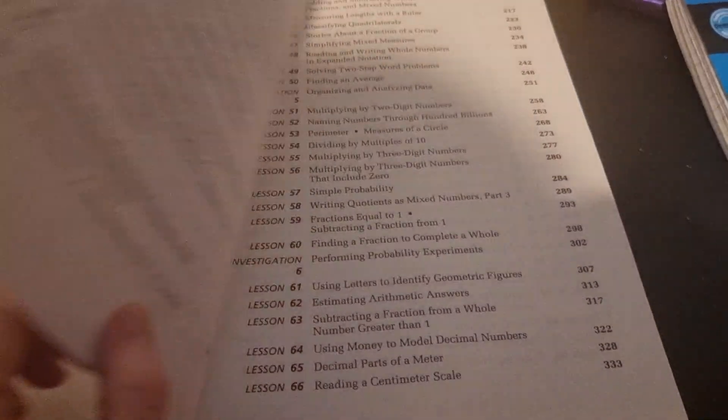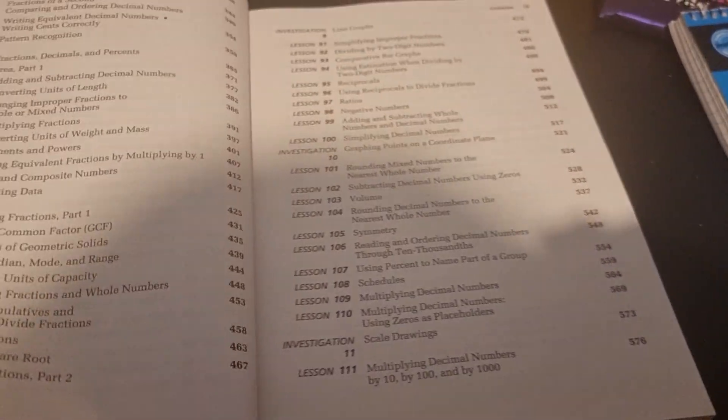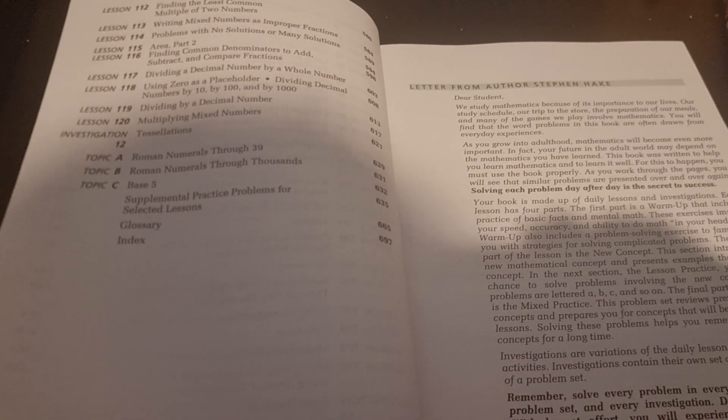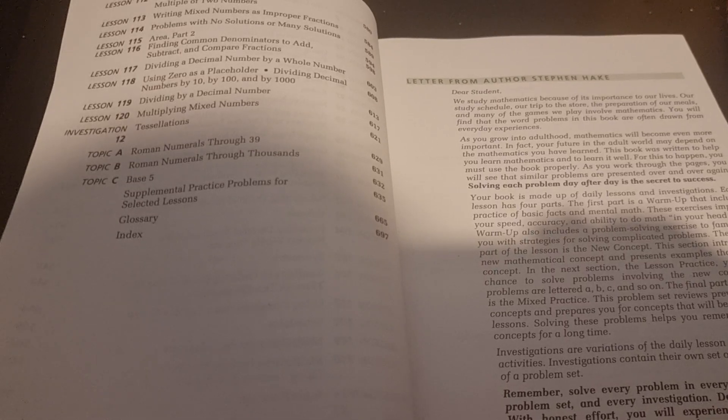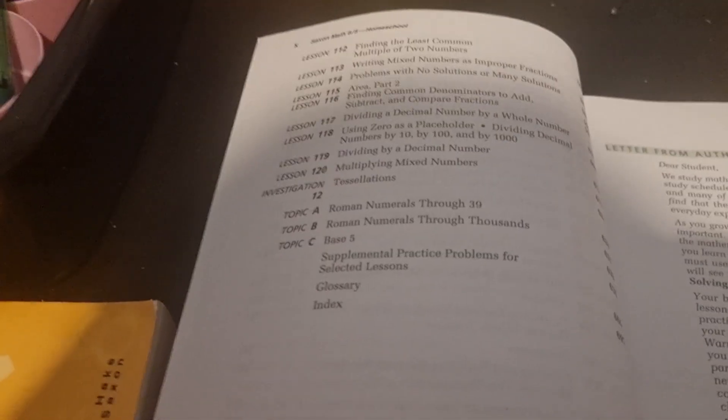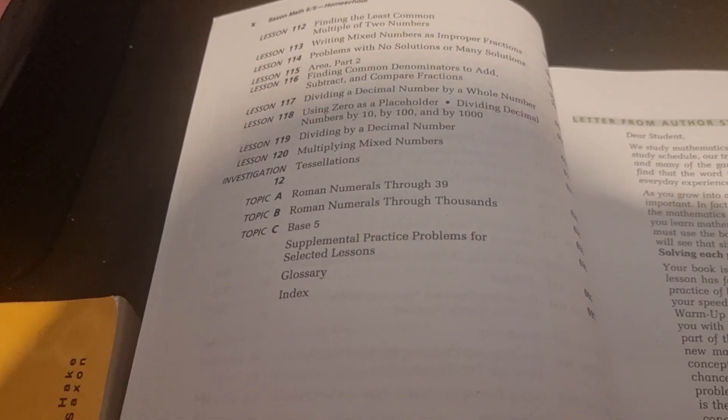As with 5/4, you've got 120 lessons. You've also got 12 investigations — they are not included in the total, so add those on, making it 132. And then you've got your tests as well; I just checked and there were definitely 23 tests.